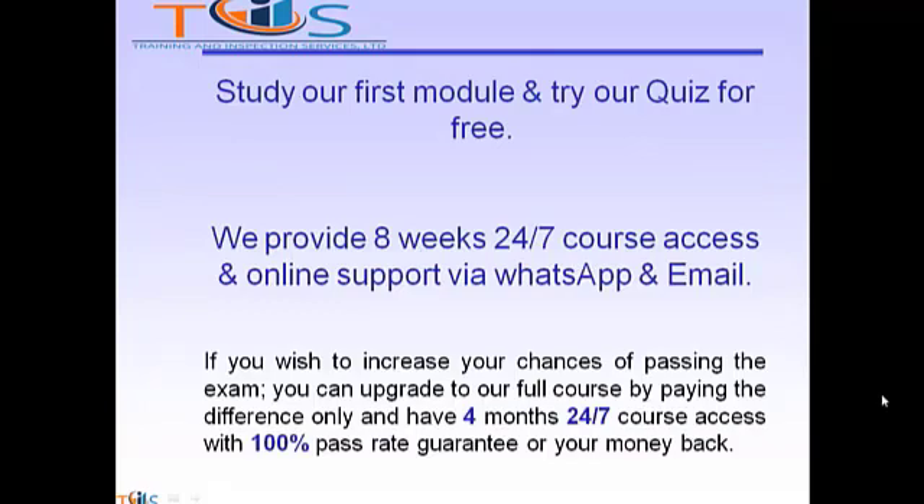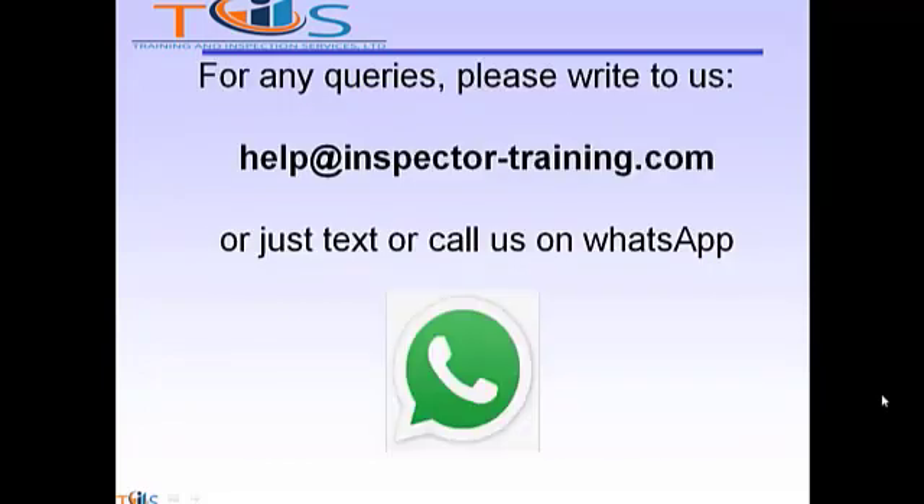Study our first module and try our quiz for free. We provide eight weeks 24/7 course access and online support via WhatsApp and email. If you wish to increase your chances of passing the exam, you can upgrade to our full course by paying the difference only and have four months 24/7 course access with a 100% pass rate guarantee or your money back. For any queries, please write to us at help@inspectortraining.com or just text or call us on WhatsApp. We shall be more than happy to help.